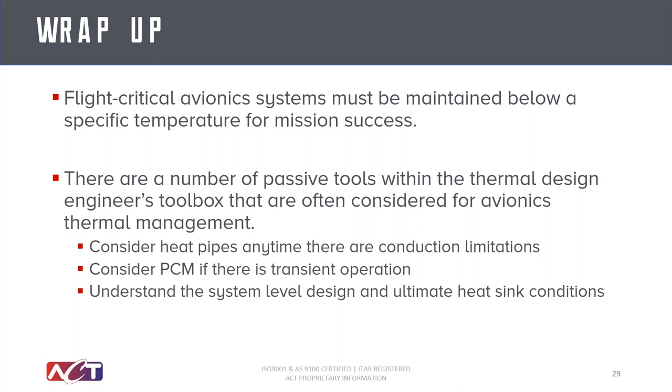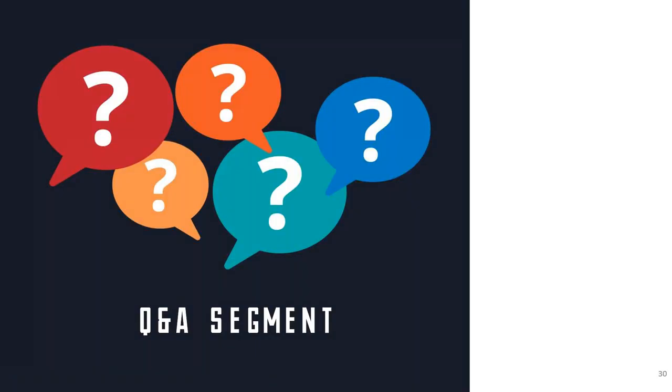The big things we talked about are heat pipes — consider those any time conduction limitations are a big factor in your system. And then phase change material, any time there's transient operation, on-off cycles, or short-term electronics that are on for a short period of time — PCM can absorb the thermal loads in those conditions. We also briefly touched on understanding your system-level design criteria, your ultimate sink conditions, and where you can take advantage of system-level cooling by plugging into primary and secondary cooling links as possible. I hope you found this useful, and now we'll take some questions.